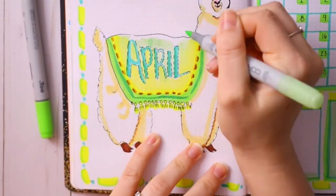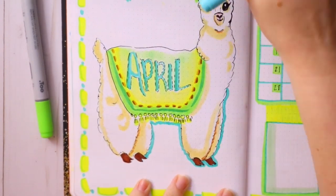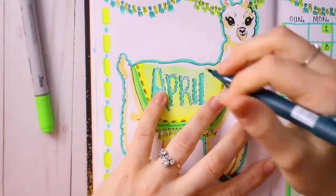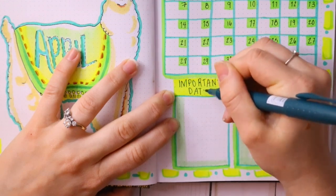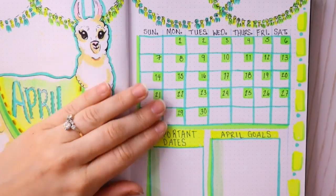Easter is way later in April this year compared to last year when it was on April 1st. It makes you wonder who decides when holidays fall — I get December 25th, but why does Easter keep moving around? So for my important dates and April goals, I have a lot going on.